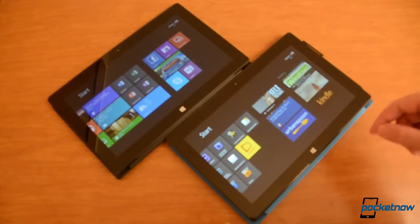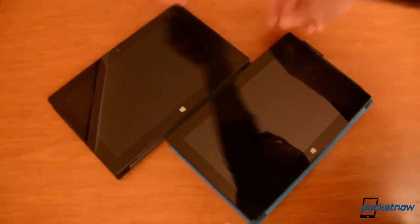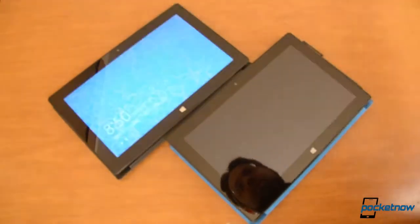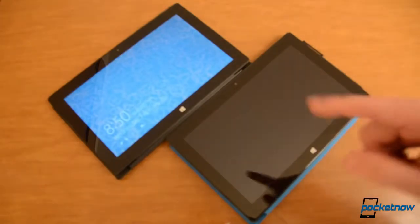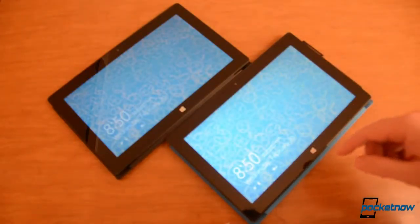And let's see sleep mode — see how quickly that happens. Instant sleep mode. And back. RT. Much quicker. Resuming from sleep mode.